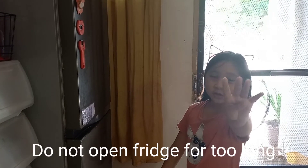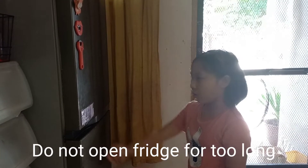Number four: don't open the fridge for too long.